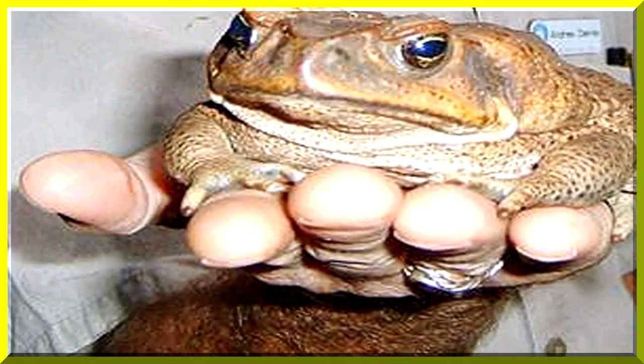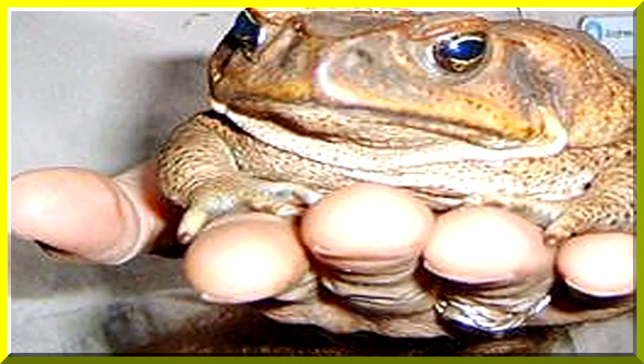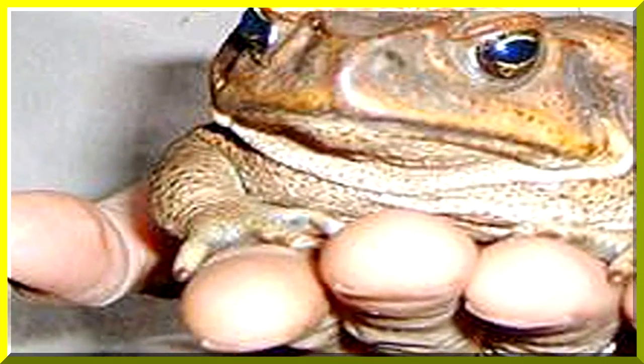This gentleman wears rubber gloves for good reason. When excited, the cane toad excretes a noxious toxic venom.